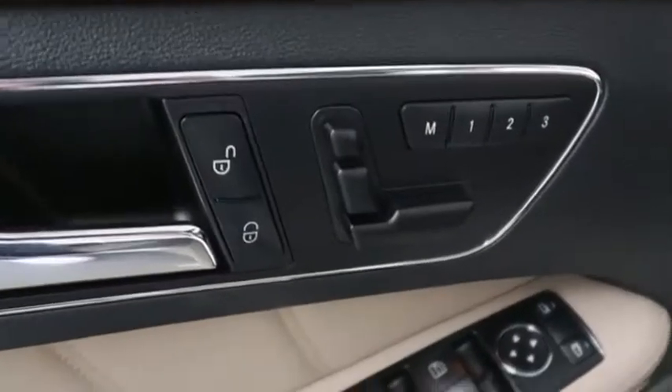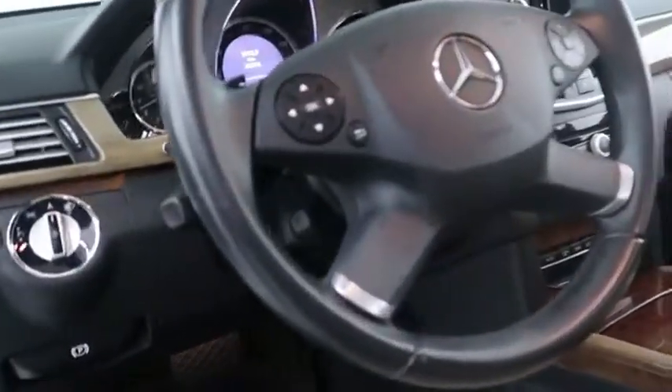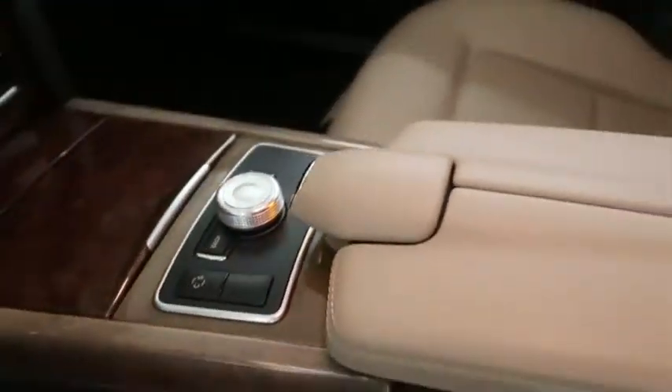Inside here you have your power seats as well as memory seat controls. You have audio, Bluetooth, and cruise controls mounted here to the steering wheel. You have your command screen here as well as all of your audio and climate controls.